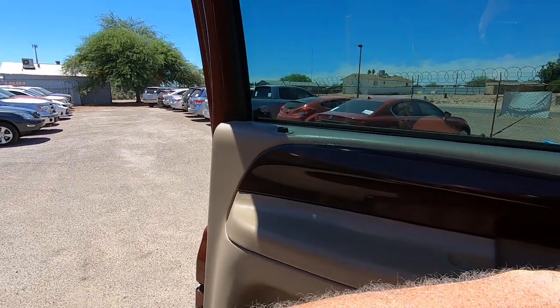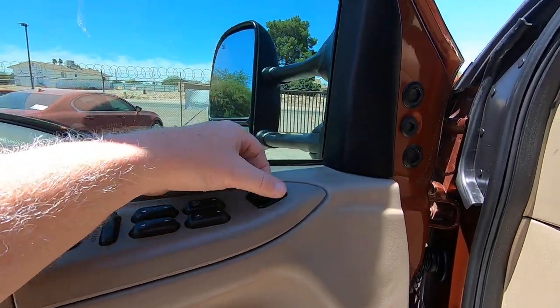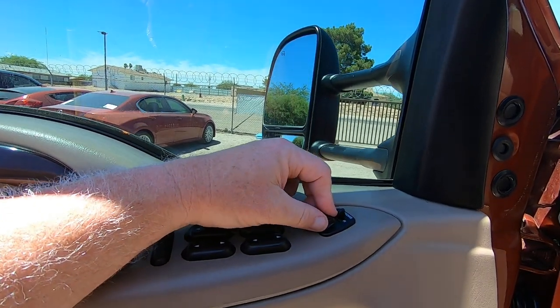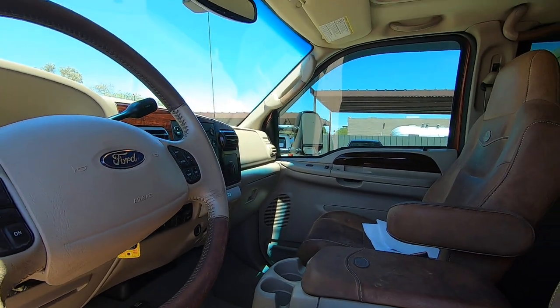Door locks. Mirrors: out, in, up, and down. Other side: out, in, up, down.